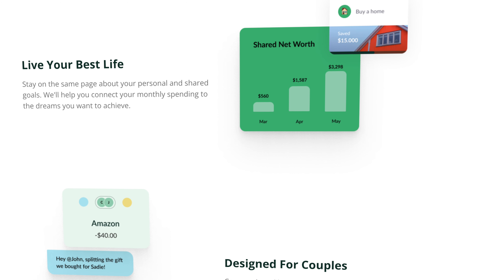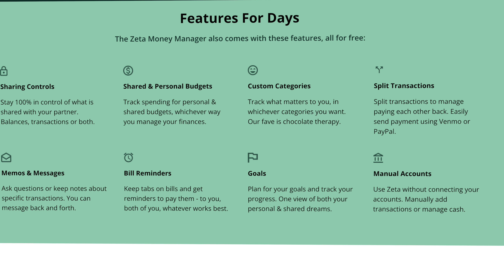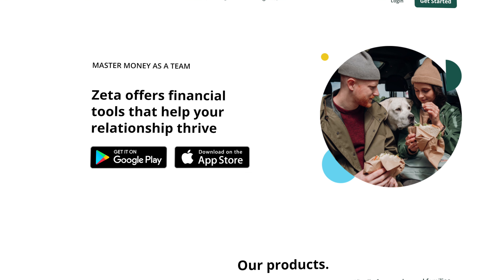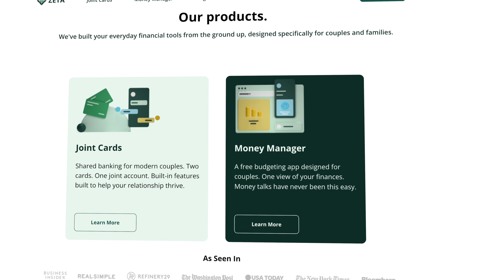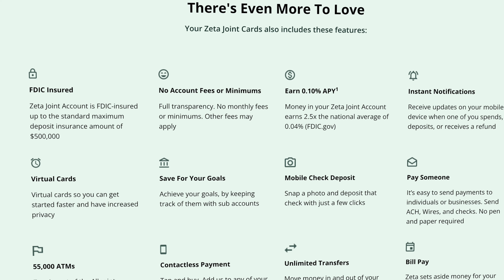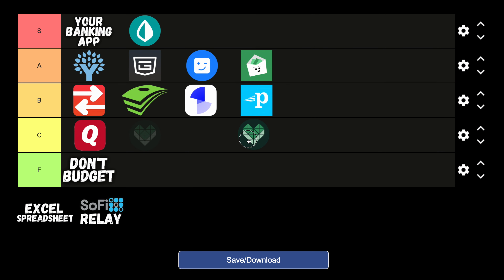The Zeta Money Manager app can sync your financial data but also allows you to manually add transactions, giving you a unified way to stay focused on your personal financial goals while also keeping your spouse's finances in mind. They also have an FDIC-insured bank account offered through Lending Club that has no monthly fees and gives you a Zeta joint card to help cover those monthly expenses as a couple. It's definitely a very cool product but designed for a very niche audience, so I'll be putting Zeta in the C tier.